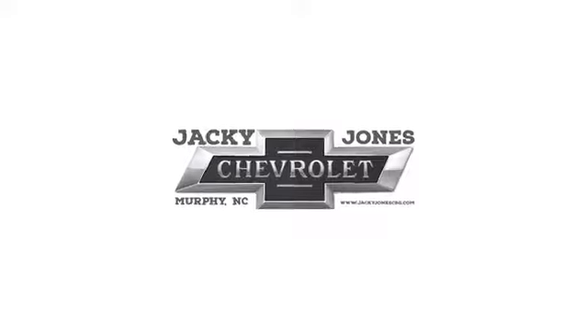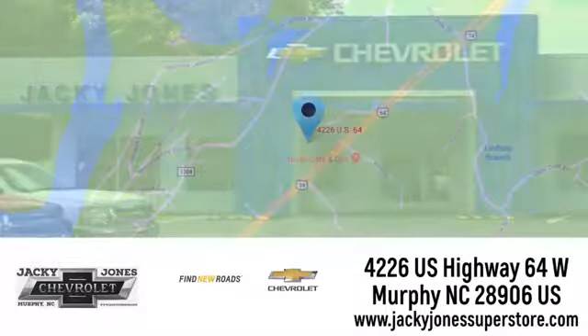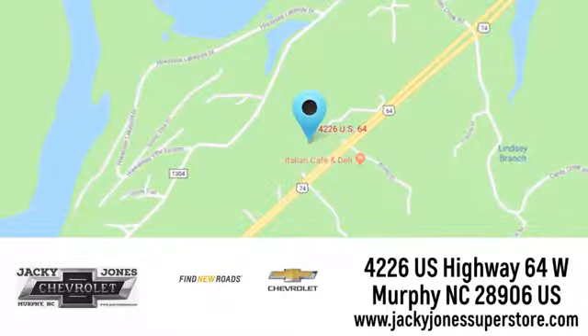Take it for a test drive today. Jackie Jones Chevrolet, where service and sales go hand in hand. Call, click, or stop in today. We're conveniently located at 4226 U.S. Highway 64 West in Murphy, North Carolina.